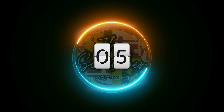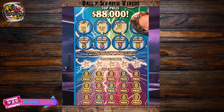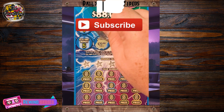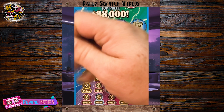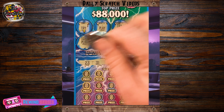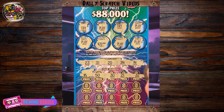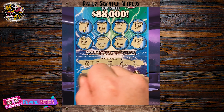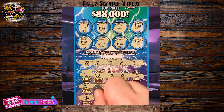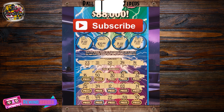Up next is number 5. Hey everyone, TheScratcher here. Hope you all are having a great day. We've got a $10 Electric Eights ticket from the Maryland Lottery. Let's check out the bonus areas up top — hey, we got a win, 20 bucks! Let's see if we can add to that. Looking for a 23, 31, 20, 34, and a 14. Nothing across the top row. Last row: 15, 19, 22, 59. Last spot — no, 42. But hey, 20 bucks. Hope you all have a great and lucky rest of your day.